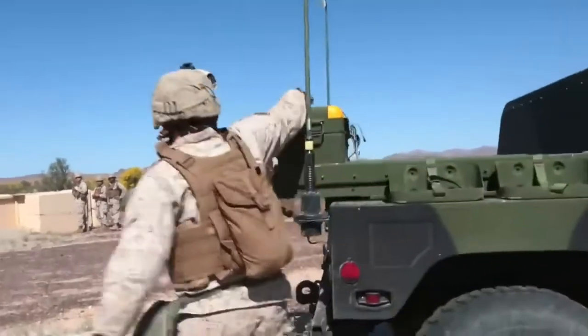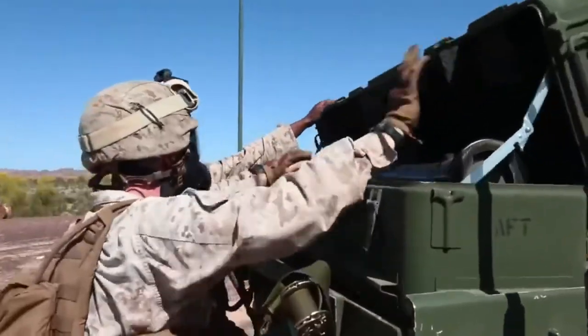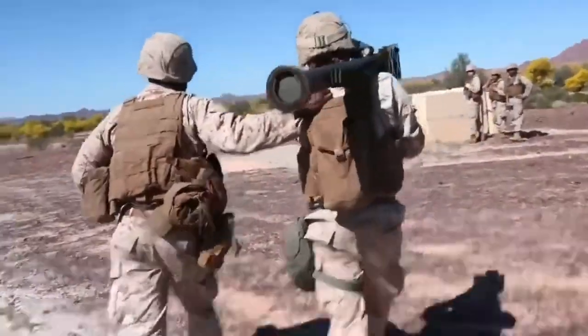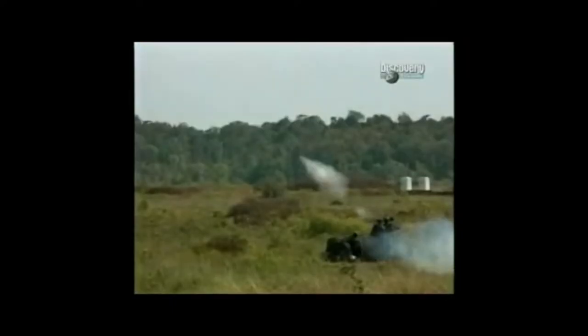At number five is the FIM-92 Stinger. Light to carry and easy to operate, the FIM-92 Stinger is a passive surface-to-air missile that can be shoulder-fired by a single operator. The Stinger is a man-portable system that can be adapted to fire from a wide variety of ground vehicles and helicopters.